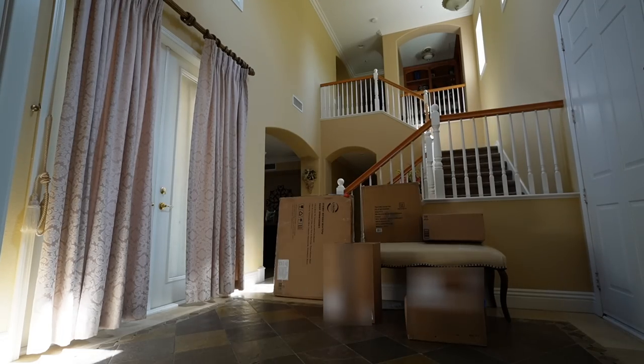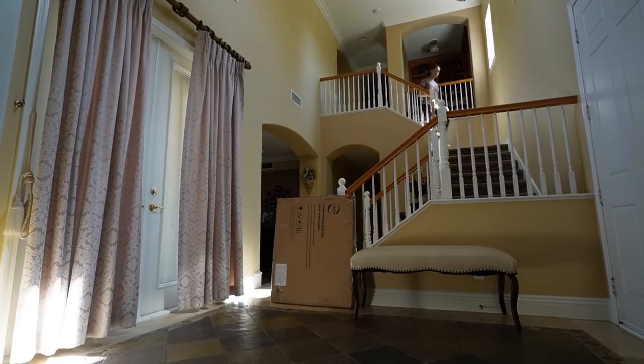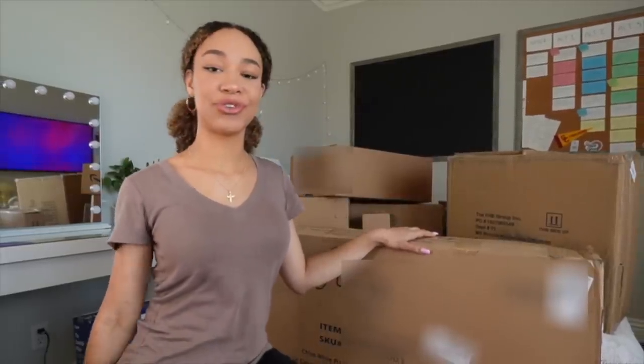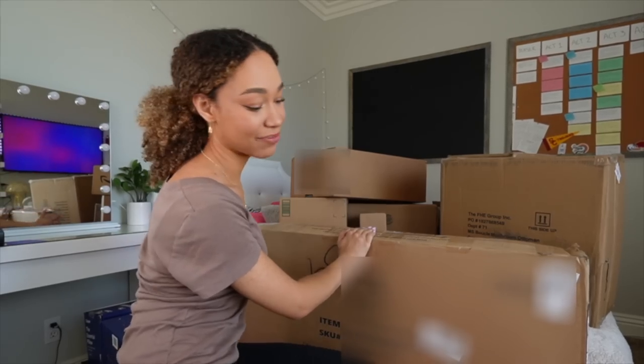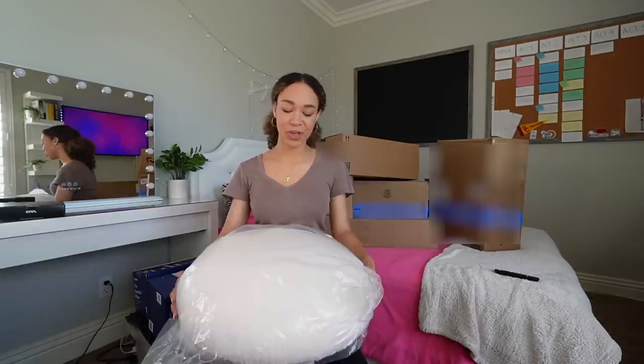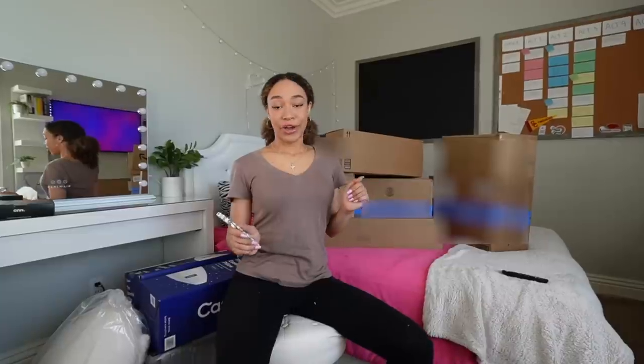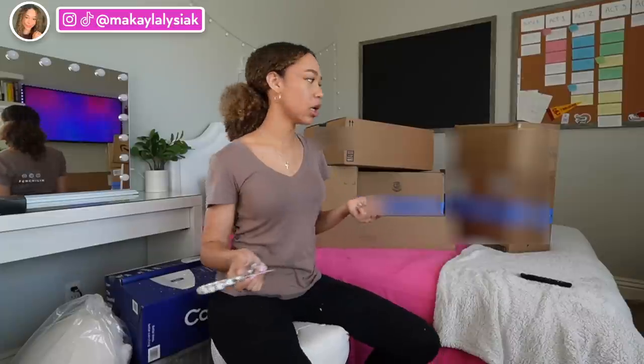All of this stuff is dorm decor — let's unbox it. I'm just now realizing I have to take all these boxes up these stairs. This first one you'll have to stay tuned for in the dorm move-in vlog because I'm not showing what's in here. This one from Walmart is actually an ottoman chair — this is big. I will assemble this when I move into my dorm. I bought all this stuff with my own money and I pay two-thirds of my tuition, so I don't want to hear anything in the comments.